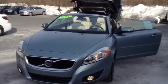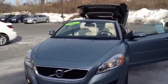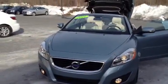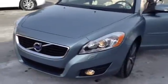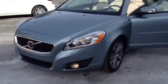Welcome to Scott Volvo. This is Chad. We're looking at a 2011 C70 with 35,375 miles in light blue. It's a one owner vehicle and Volvo certified.